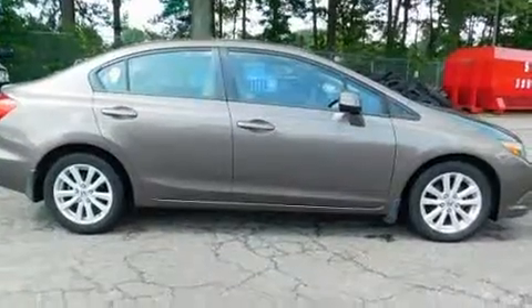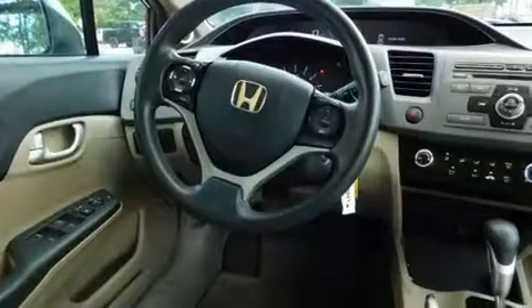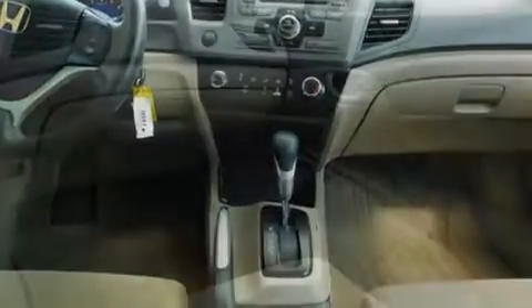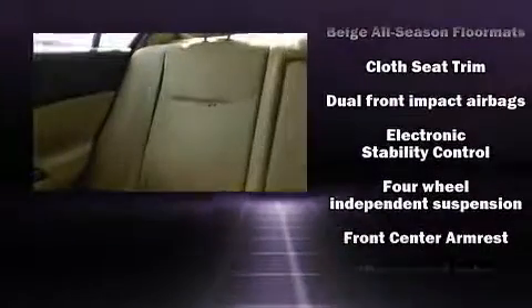Honda prioritized practicality, efficiency, and style by including delay-off headlights, a trip computer, remote keyless entry, and the power moonroof opens up the cabin to the natural environment. Honda ensures the safety and security of its passengers with equipment such as dual front impact airbags and front side impact airbags.